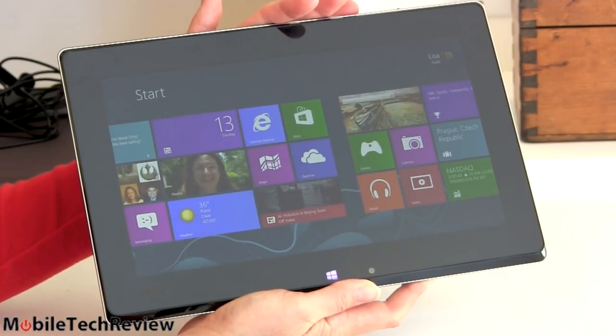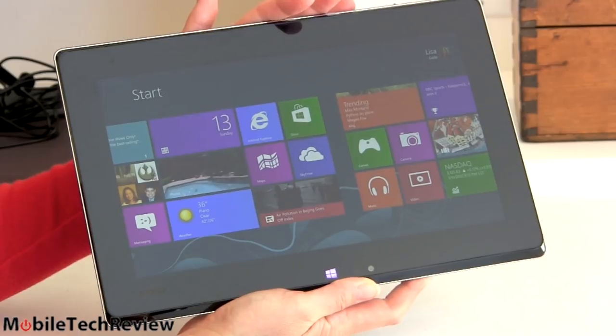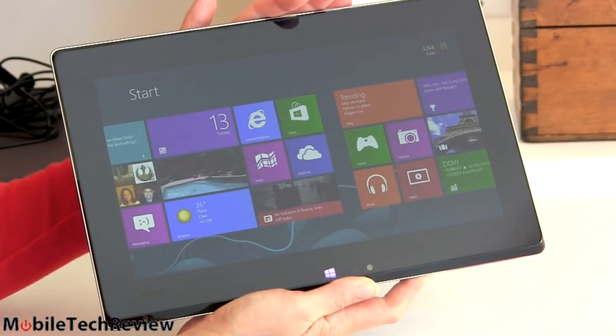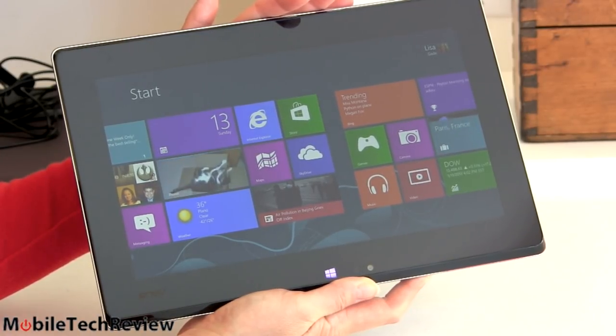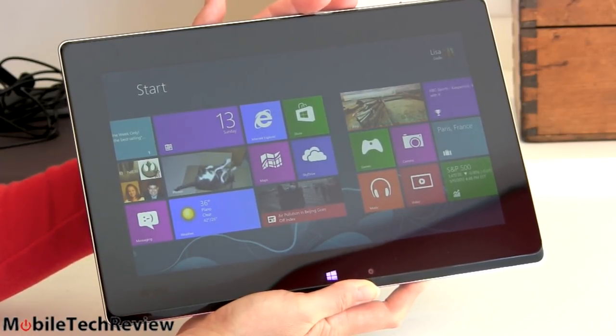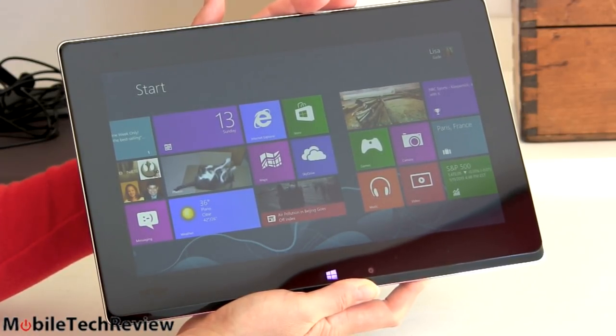Nonetheless, it's a beautiful display — very good contrast. Gamma calibration is a little off from the factory; you can tweak that if you want. Overall, good rich colors, a little on the warm side, very pleasing to look at. Right up there with the Sony VAIO DUO 11 in terms of display quality, and obviously resolution and size are matching.